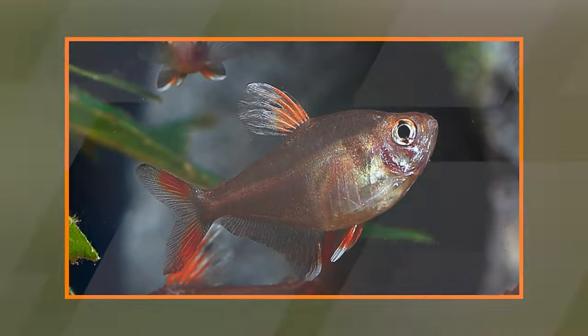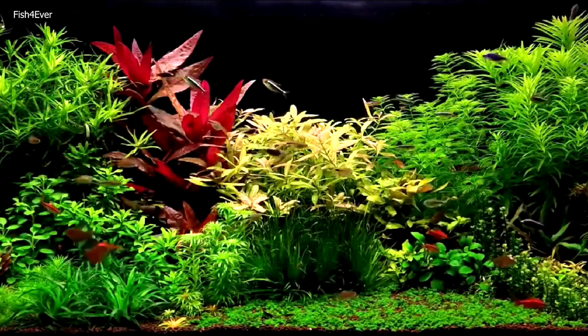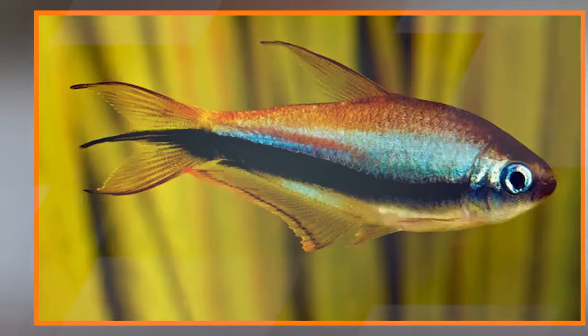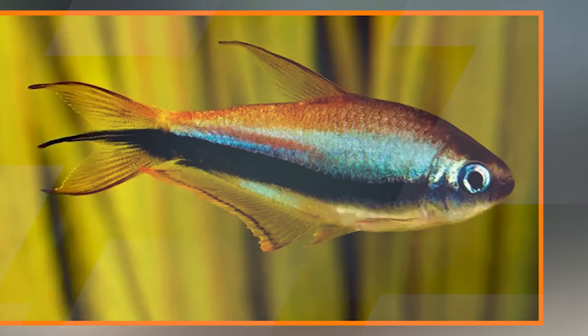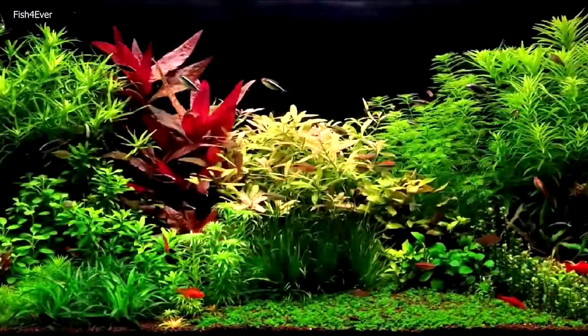Popular tetra species — Neon tetra (Paracheirodon innesi): Recognized for its bright blue and red colors, the Neon tetra is a popular choice among aquarium enthusiasts. Cardinal tetra (Paracheirodon axelrodi): Similar in appearance to the Neon tetra, the Cardinal tetra has more vibrant colors and a distinctive red stripe that runs the length of its body.